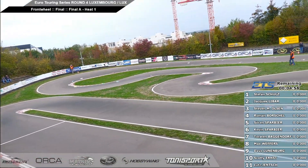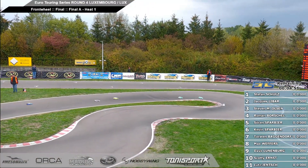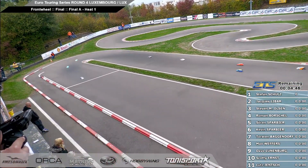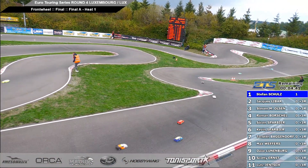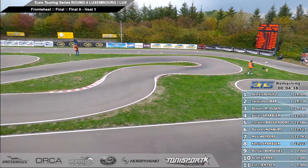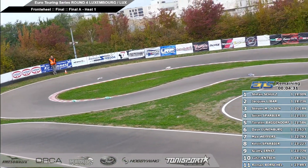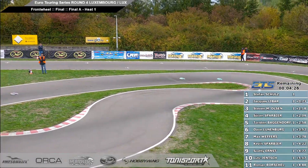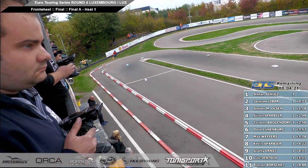Front wheel drive presented by Hobbywing here at the ETS in Luxembourg. It's Stefan Schultz with a nice start there from pole position, the blue and white car leads us round lap number one. Down the front straight, nice clean start up front — it's Stefan followed by Jack, followed by Stephen, down through the corkscrew the first time. On to the back straight, dead even on speed with the Hobbywing electro in the cars. Stefan getting a good first lap and opening up a small gap already, Jack in second, Stephen right with him in third.